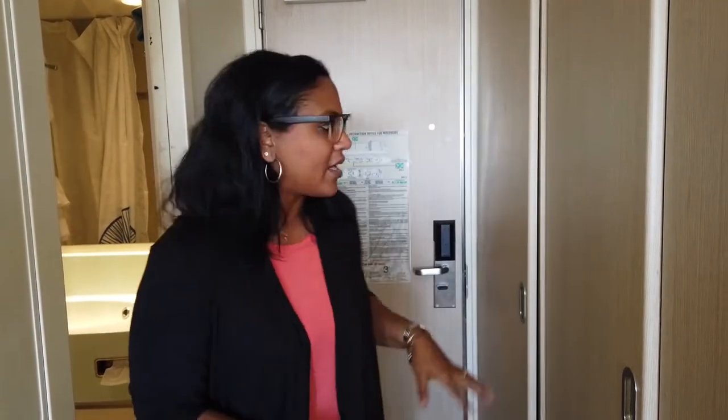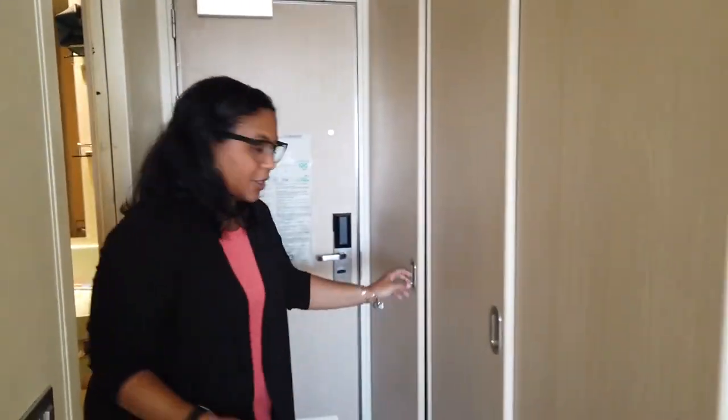Hey guys, we are on the Carnival Sunshine on deck 10 in room 10129. We are in a spa balcony suite, so let's take a tour of it.